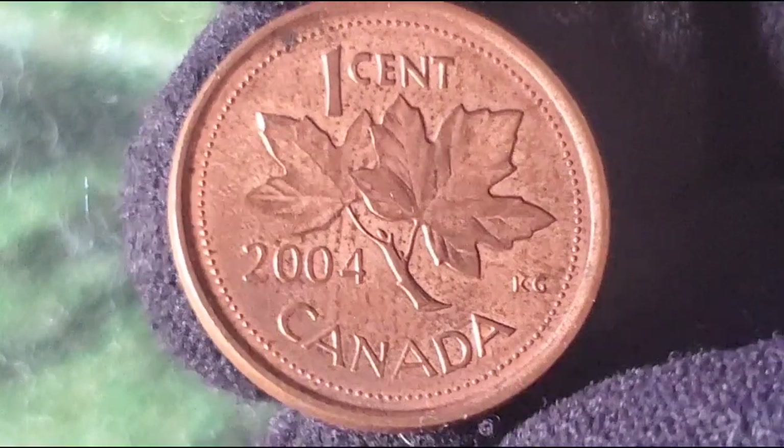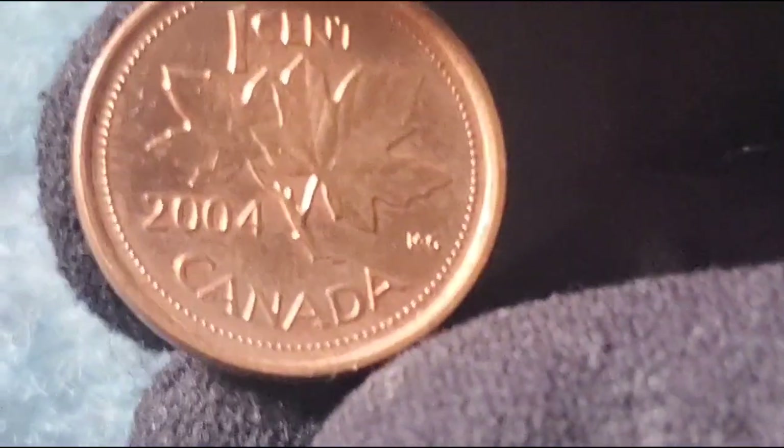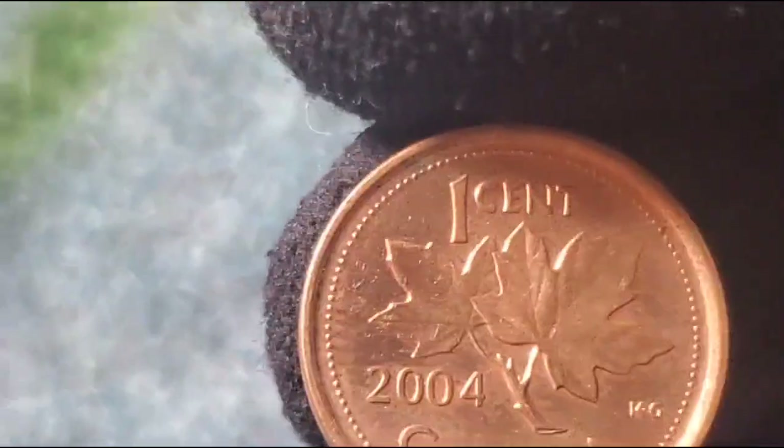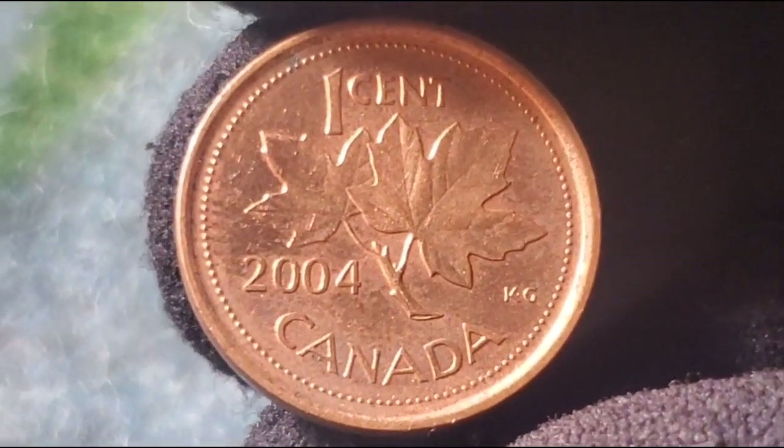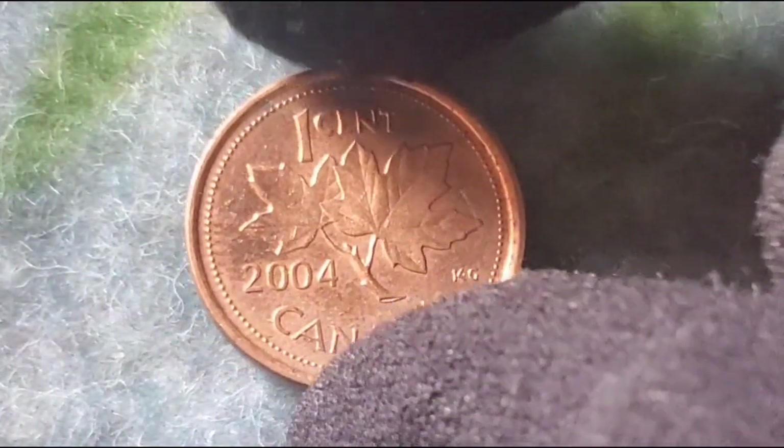The 2004 Canadian one-cent coin may not have been minted during a major historical event, but it was produced during the final years of the penny's active use in Canada. While it was still very much in circulation in 2004, the humble penny was on its way out.